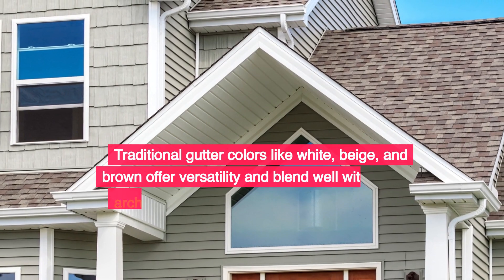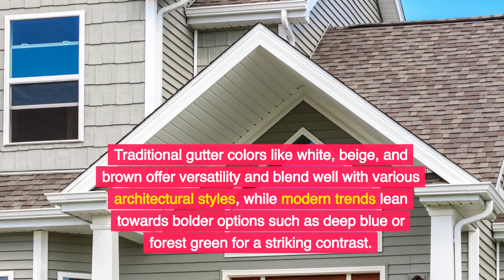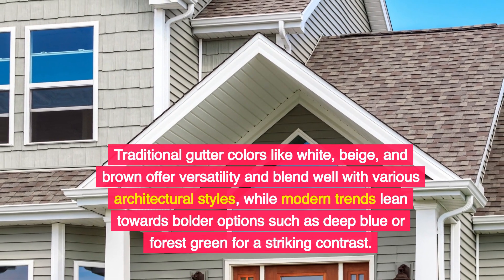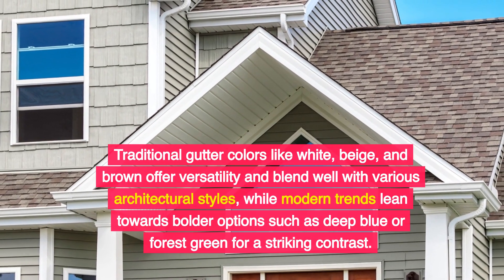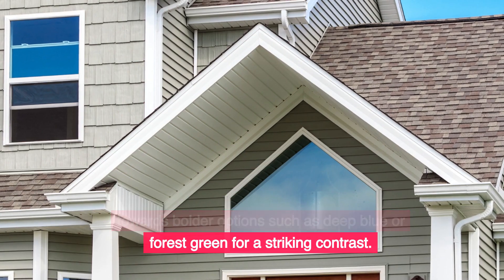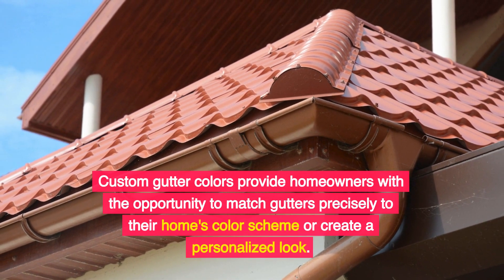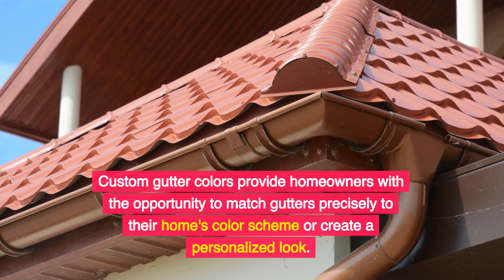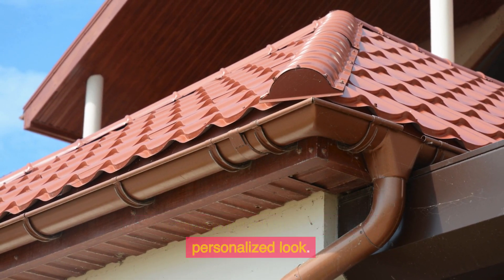Traditional gutter colors like white, beige, and brown offer versatility and blend well with various architectural styles, while modern trends lean towards bolder options such as deep blue or forest green for a striking contrast. Custom gutter colors provide homeowners with the opportunity to match gutters precisely to their home's color scheme or create a personalized look.